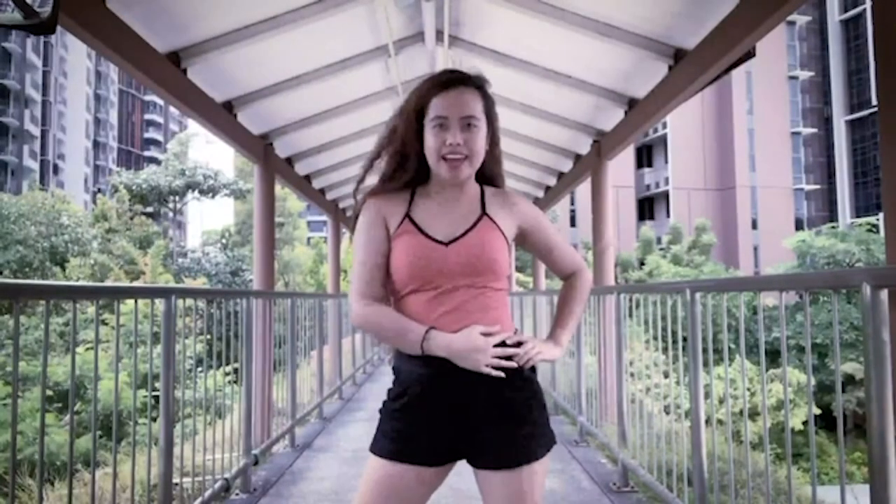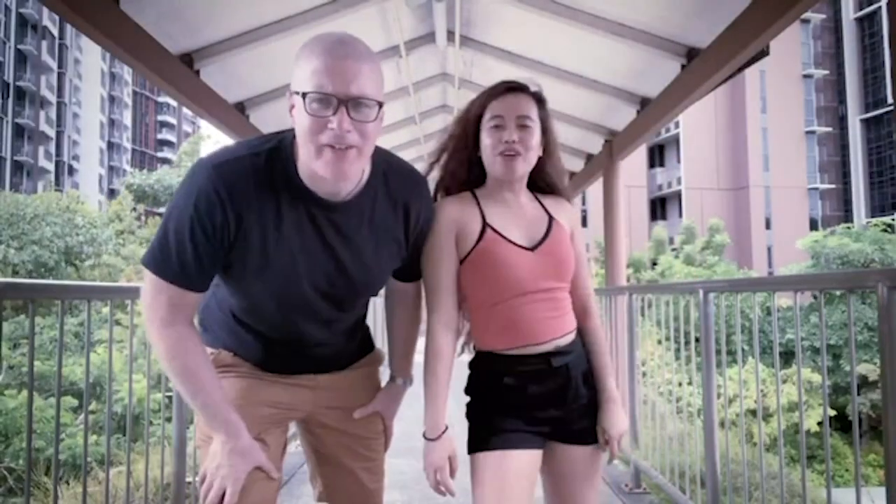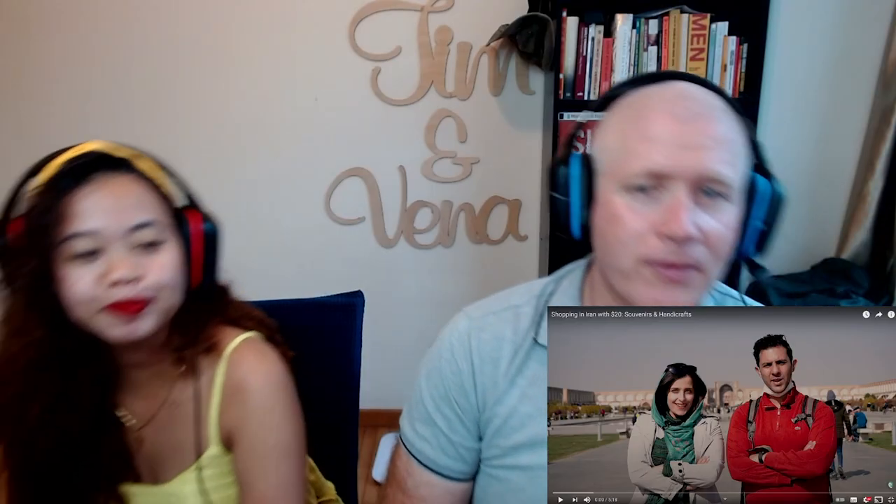I'm Tim. And I'm Tim. And welcome to Tim. Hi everyone, welcome to our channel! Hi guys!